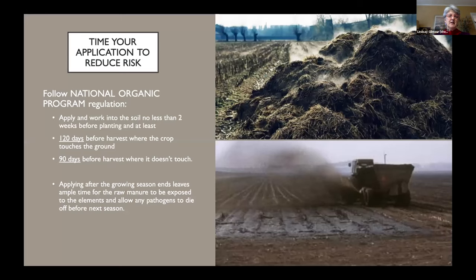Another important factor is the timing of your application. While there are no strict rules yet about this other than in the National Organic Program, you can follow the NOP regulations — and this is what's currently recommended while more scientific research is being done into the risks with raw manure. So it's: apply and work into the soil no less than two weeks before planting, at least 120 days before harvest where the crop touches the ground, and 90 days before harvest where it doesn't touch the ground. As Hannah was talking about, their timing for applying compost is a very safe way of doing things — you definitely have that 120 or 90-day interval between application and harvest. I'm in Philadelphia and work with a lot of Amish farmers who spread raw manure, and they usually do it at the end of the growing season, so by the time they're harvesting the following year there's been plenty of time for the manure to break down.